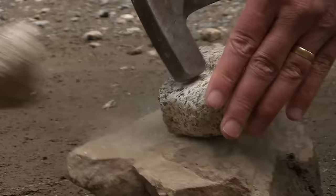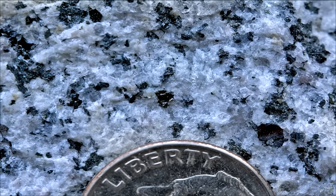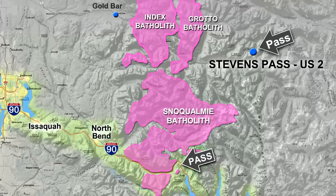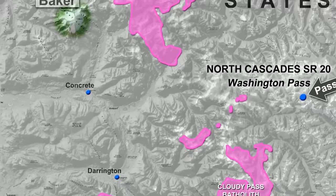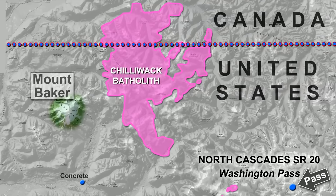A huge batch of magma chamber rock is called a batholith. The beautiful granite has coarse mineral grains of feldspar, mica, hornblende, and quartz. The minerals are big due to the slow cooling of the magma deep underground. And there are more exposed granite batholiths north of the Snoqualmie Pass area all the way to Canada — huge magma chambers compared to the plumbing systems beneath our majestic cones today.